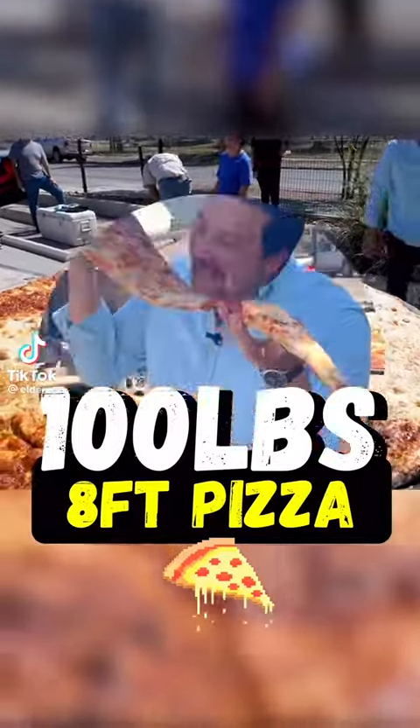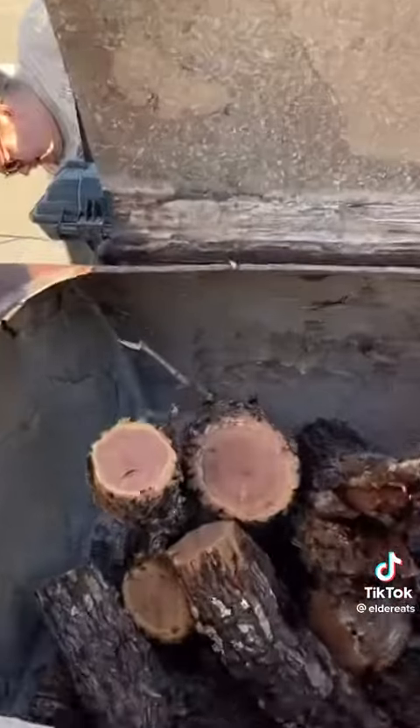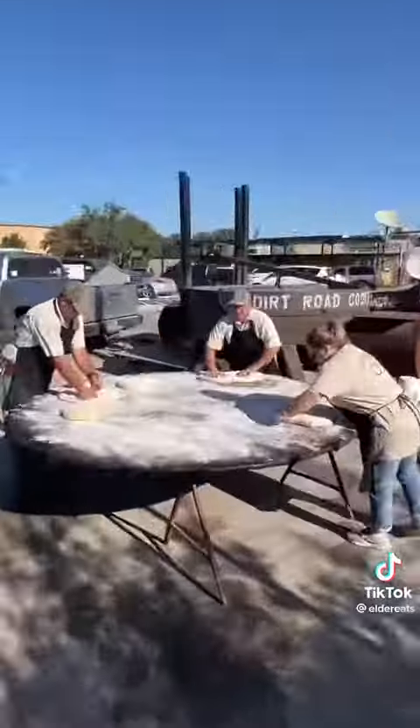This is a 100-pound, eight-foot-wide pizza only found in Texas, and it tastes as good as it looks. Done by Dirt Road Cookers — that's post oak wood and a custom oven-smoker that they cook this pizza in.